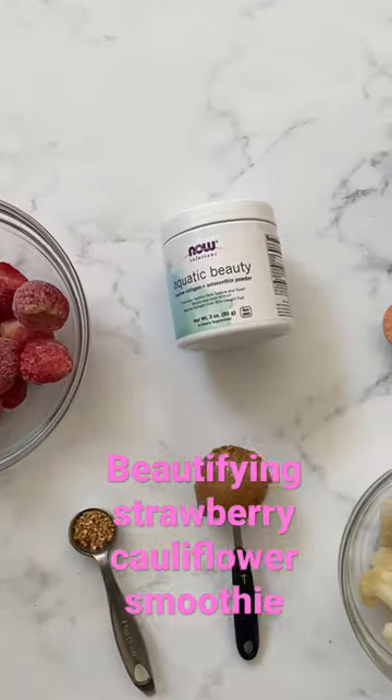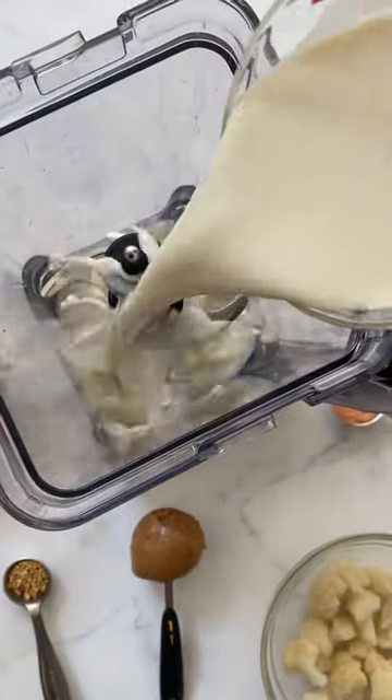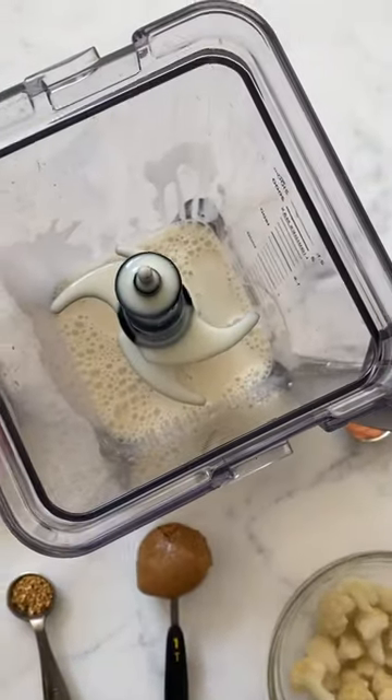To blend up this delicious strawberry cauliflower smoothie, your secret ingredient is Aquatic Beauty. It contains hydrolyzed collagen from fish.